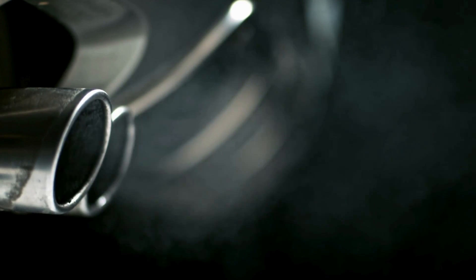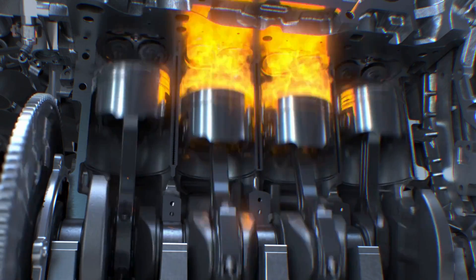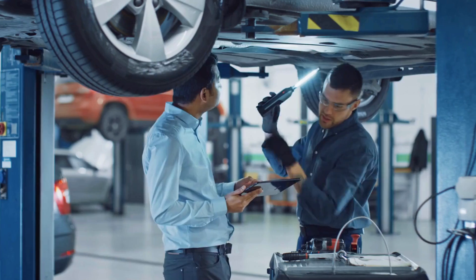Did you know that the color of the smoke coming from your exhaust isn't just a random thing? It can actually tell you a lot about what's going on inside your engine. It's not always just harmless water vapor — different colors of exhaust smoke can be a sign of underlying engine problems.